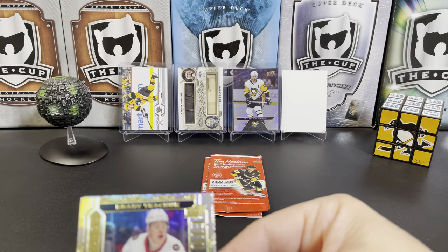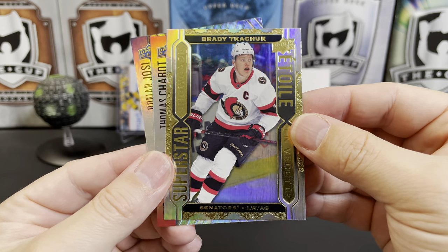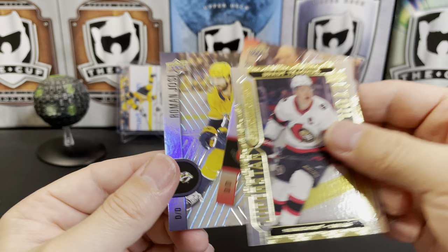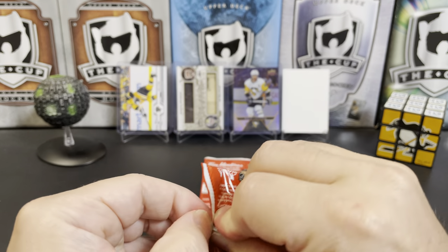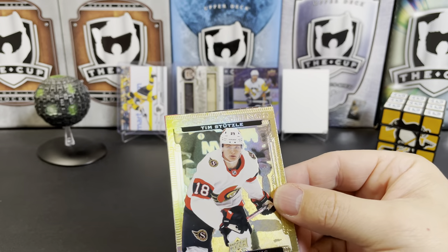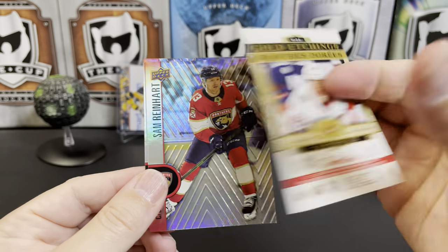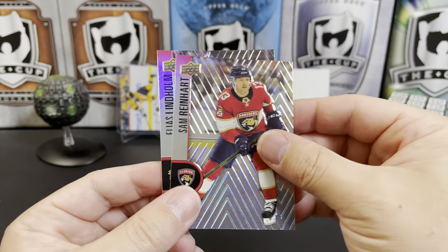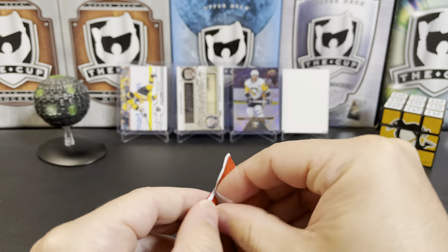We've got another Superstar Showcase — Brady Kachuk. We've got Thomas Shabbat and Roman Yossi. We've got our first gold etchings of Tim Stutzle for your Ottawa Senators. That's Sam Reinhart and Elias Lindholm — and our final pack of this short break.